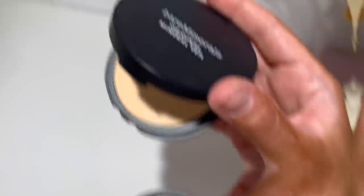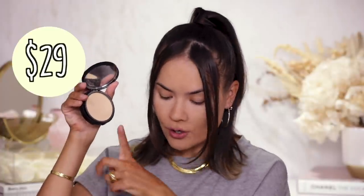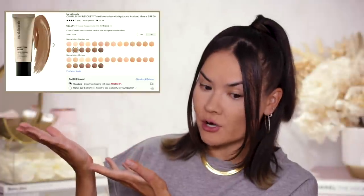I have one more recommendation in the pressed powder category — the Bare Minerals Original Mineral Veil in pressed powder format. The shade I like is Sheer Medium — it's always sold out but if you can get your hands on it, remember this one. It's $29, absolutely weightless and very light. It sets your makeup whatever you're wearing underneath and makes you look like you have flawless skin without looking like you're wearing any makeup at all.